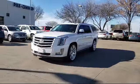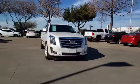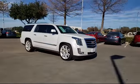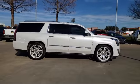It also features side blind zone alert, rain sensitive windshield wipers, Sirius XM satellite radio, leather wrapped steering wheel, auto high-beam headlamp control, and has less than 50,000 miles on the odometer.